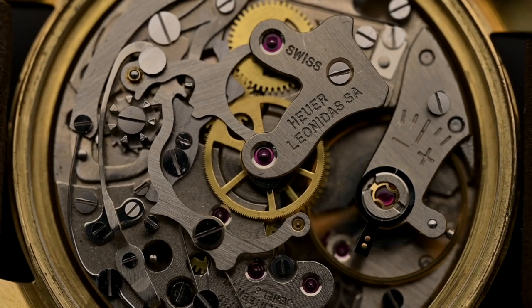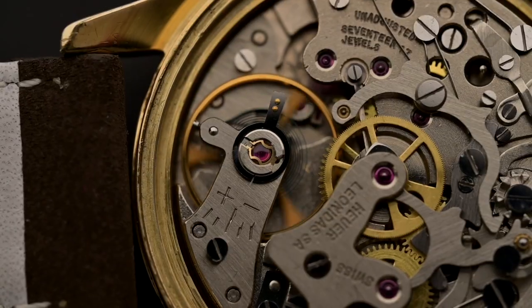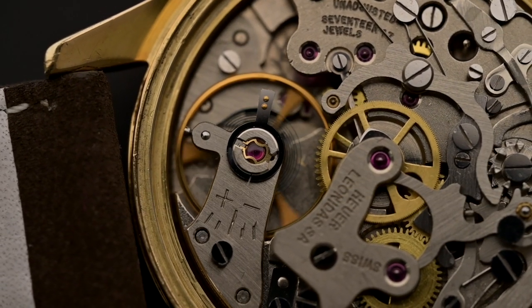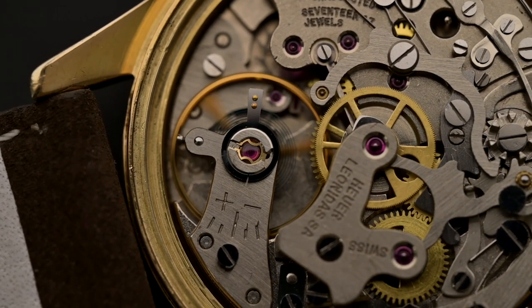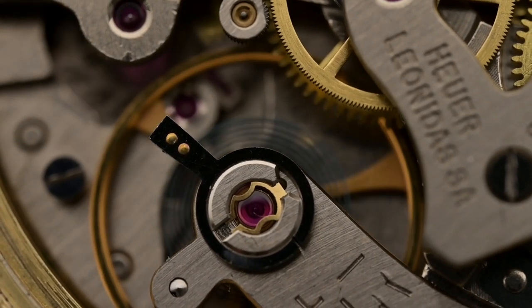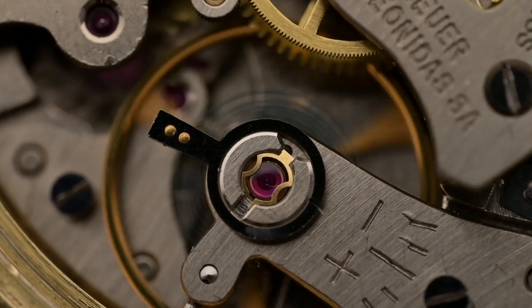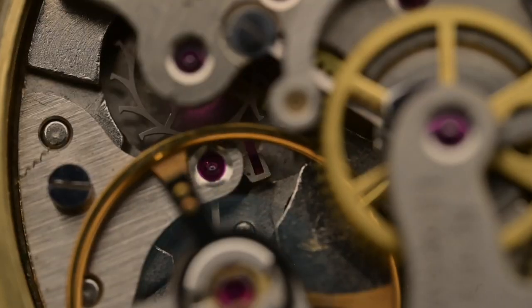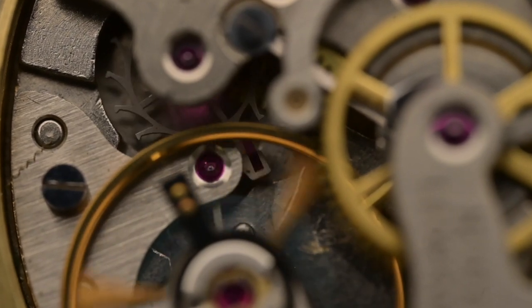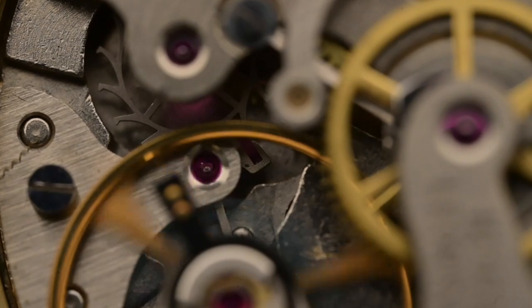All of these watches were hand-wound until 1970 — an important thing to keep in mind, as the future of the Carrera changed drastically after this date. Most were equipped with outsourced movements such as the Valjoux 72 and the Valjoux 92. Back in those days, Hoyer was a watch brand, not a manufacturer. The Valjoux 72 was used for 3-register Carreras and the 92 for 2-register Carreras, and the Valjoux 72 movement is the same used in Rolex Daytonas of the same period.